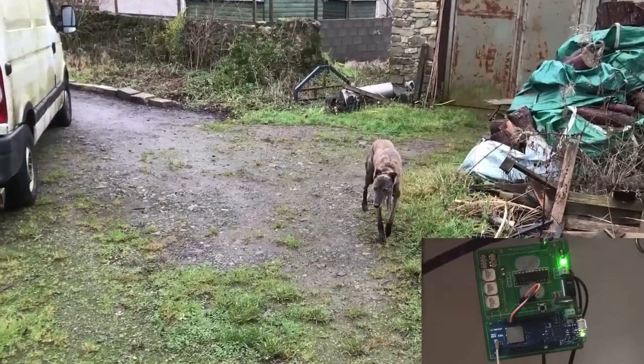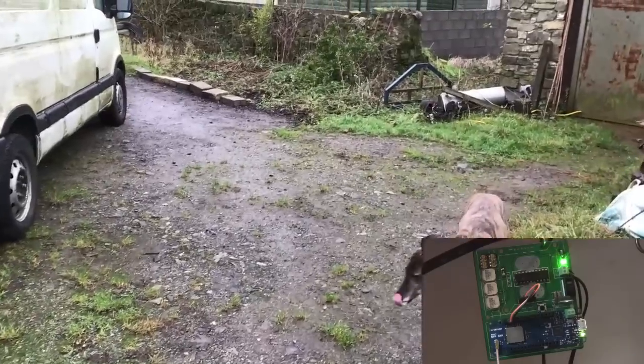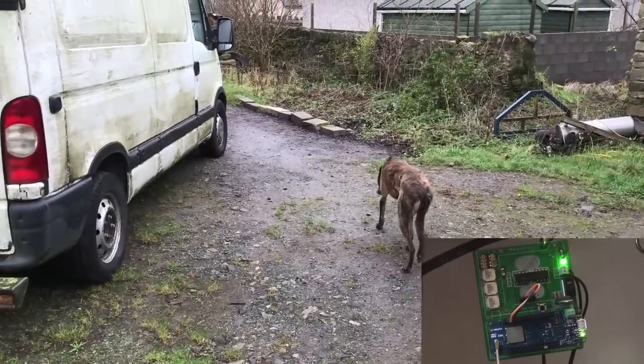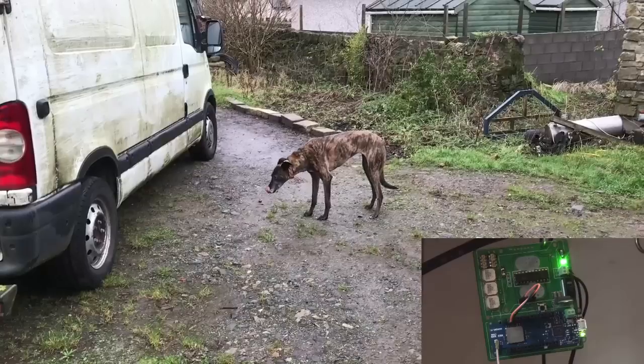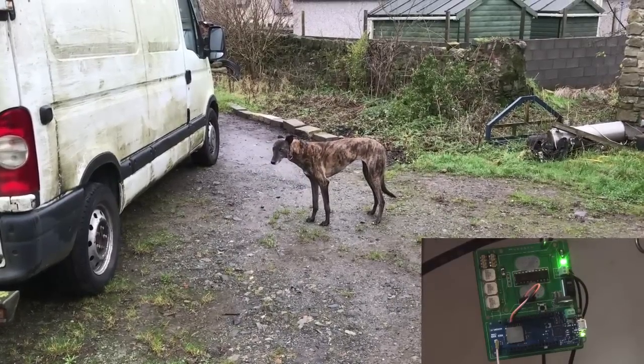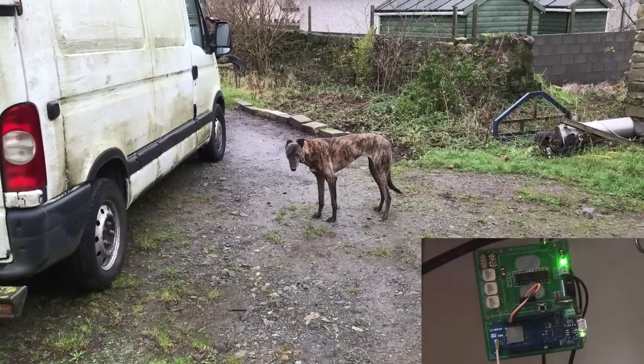Go to the gate. Off you go. She's right in the middle of the frame of the picture at the moment. Good girl. Good dog.